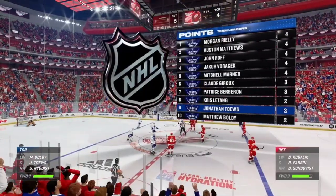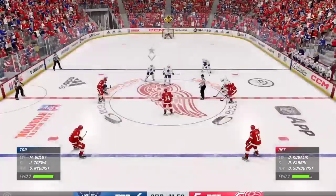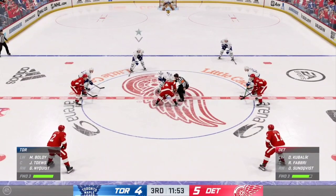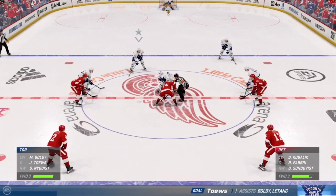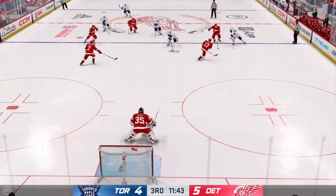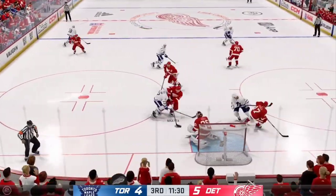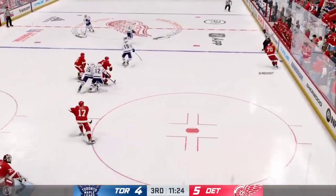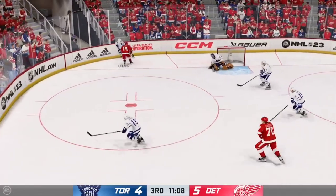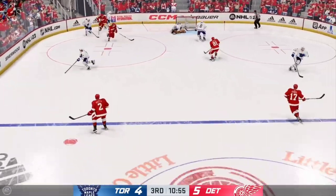Toronto's third period deficit suddenly doesn't seem so insurmountable now. You can almost see the difference in the bench and the body language — they know they've got a chance. Play resumes as the puck is dropped. Great defensive effort with the stick. Detroit's got the puck in their own end and now they look to make something happen from the neutral zone. Scrum along the wall — they couldn't connect on the play.